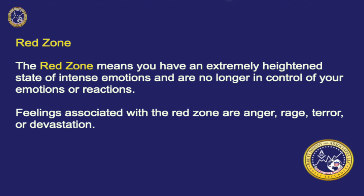The Red Zone means you have an extremely heightened state of intense emotions and are no longer in control of your emotions or reactions. Feelings associated with the Red Zone are anger, rage, terror, or devastation.